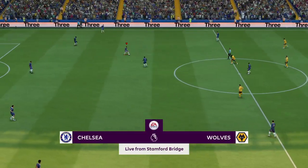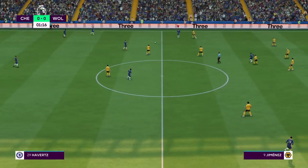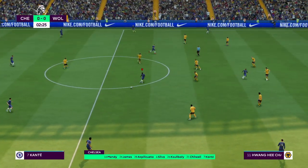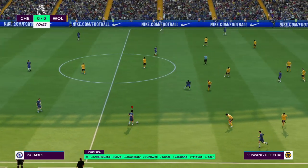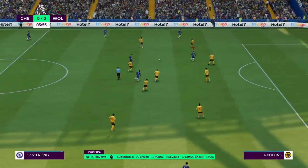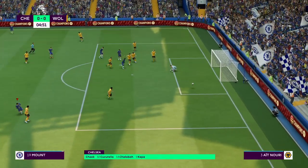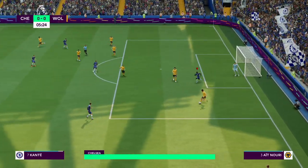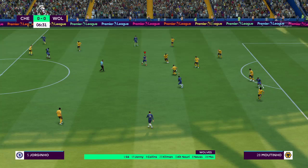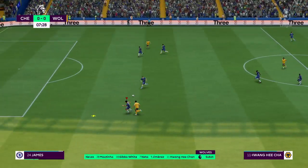And the game begins. Here's the line-up for Chelsea: Edouard Mendy stands between the posts; Koulibaly plays alongside Thiago Silva in central defence; N'Golo Kante starts alongside Jorginho in the centre of midfield; and lining up through the middle in attack today, Raheem Sterling. For Wolves: Joao Moutinho plays alongside Ruben Neves in midfield, with Raúl Jiménez leading the attack.